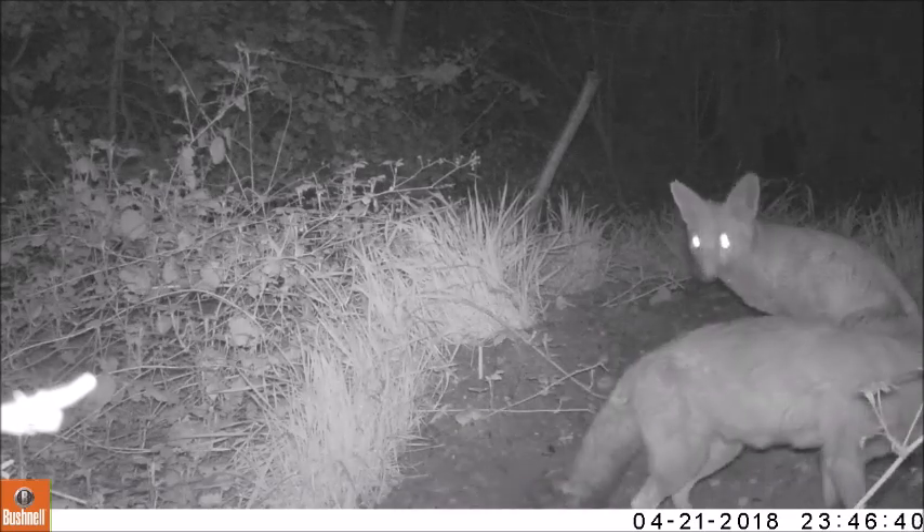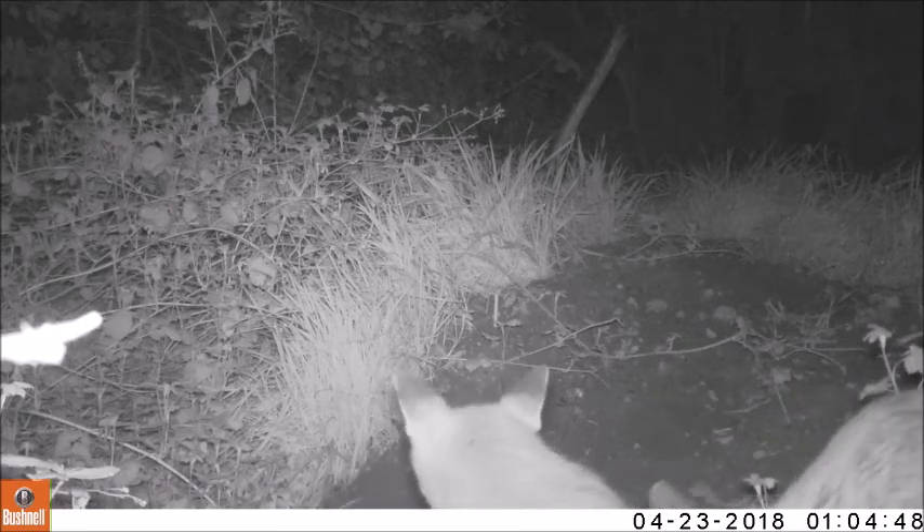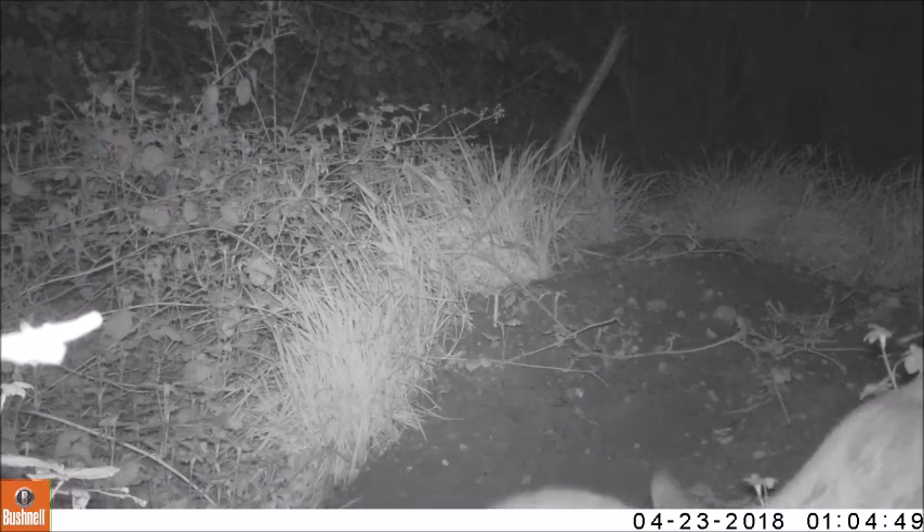This year we observed also a male fox helping with the upbringing of the cubs until they emerge from the den for the first time.